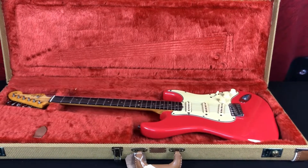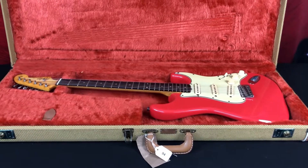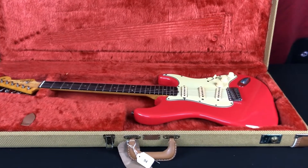Hi all, this is Luke here at Gardner Holgate Guitar Auctions in Causham, UK. I'm the auctioneer and head of the guitar department here at Gardner Holgate.